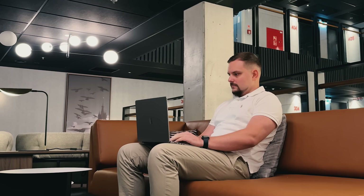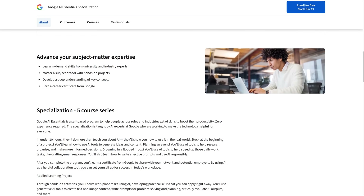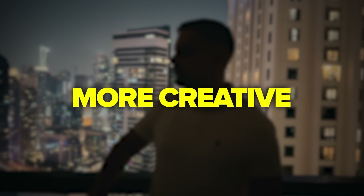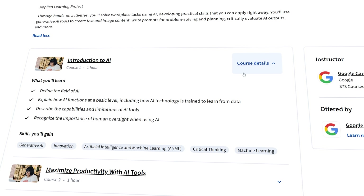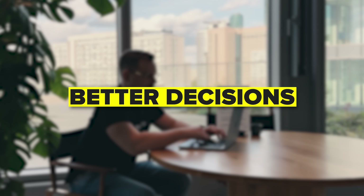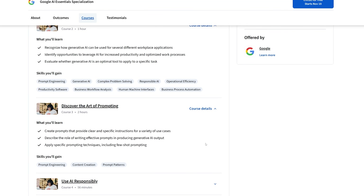Once you get the basics of prompt engineering down, the next step is learning how to actually use smart tools in your daily work. That's where Google AI Essentials comes in — a simple way to turn intelligent tech theory into real productivity. It's all about understanding what smart technology really is and how to use it to make your work faster, smarter and more creative. It's not about coding or complex math; it's about learning how to think and work with intelligent systems, not against them. You'll start with the basics — what intelligent technology is and how it learns from data — then see how generative tools can help you work smarter. It also covers prompt design, automation and responsible innovation, showing you how to use it safely and ethically.